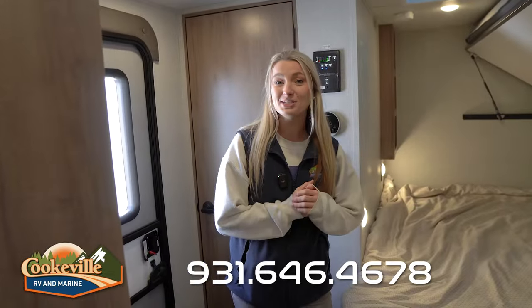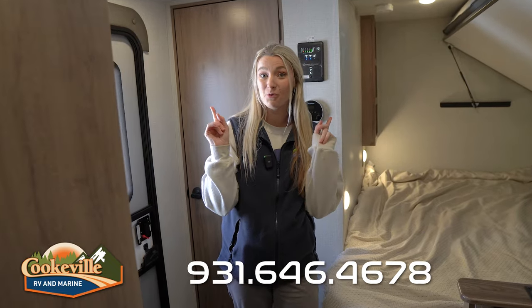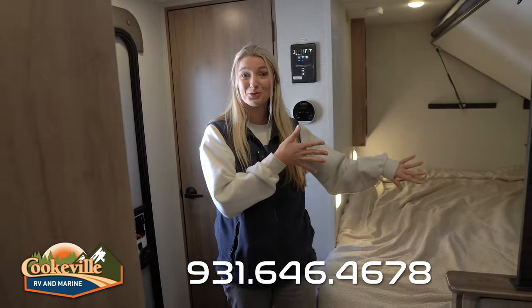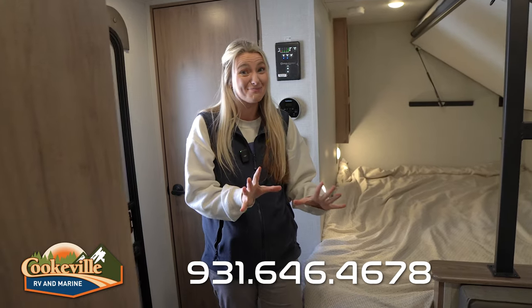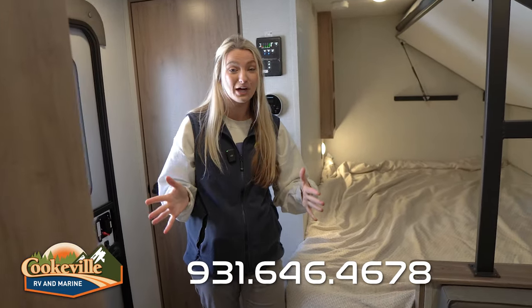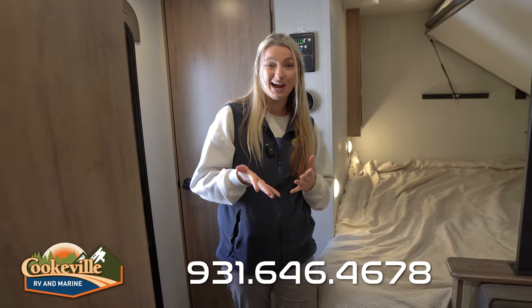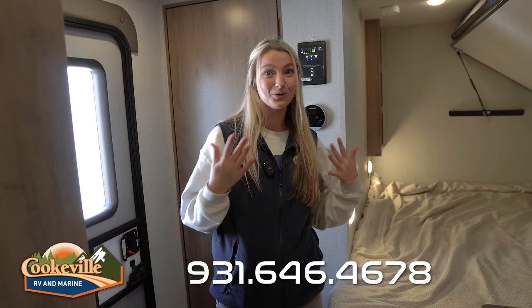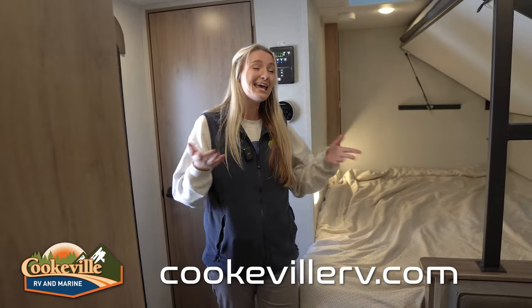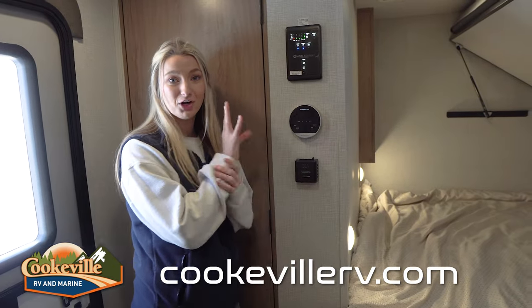This is a 2023 closeout deal for us — we're trying to get all of our 2024 inventory out on the lot, so we've significantly lowered the price on these 2023s. If you're interested, give us a call — we've linked this unit down below so you can check out more pictures and the price on our website. And just so you know, we're not like those corporate guys — here at Cookville RV and Marine we are family owned and operated.